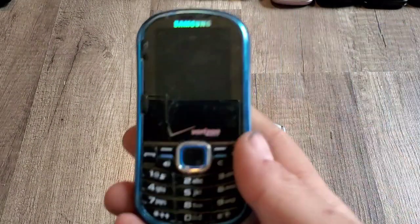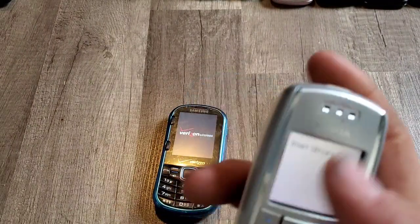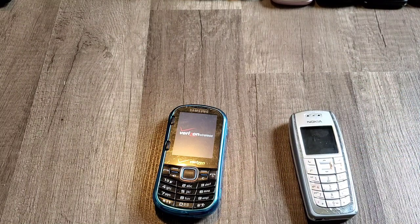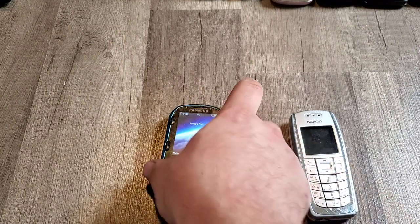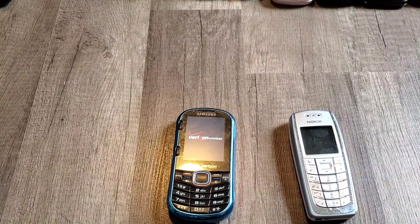We have another Samsung Intensity 2 on Verizon. I'm probably going to do the smartphones — like the newer Android phones — in a separate video. Let me pause, get these added up to the stack of phones, and then I will count them all up.